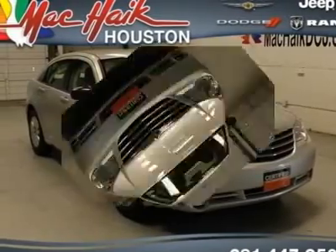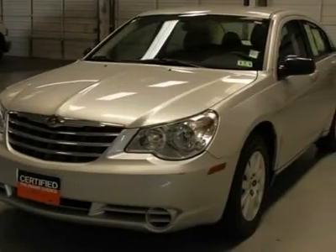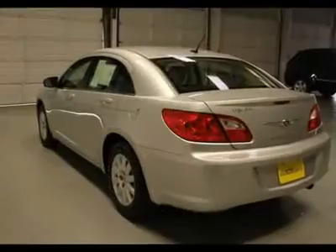Take your hand off the mouse because this 2010 Chrysler Sebring is the car you've been searching for. Don't let the drumming of road noise wear you down. Bask in the quiet comfort of the cabin of this Sebring Touring.